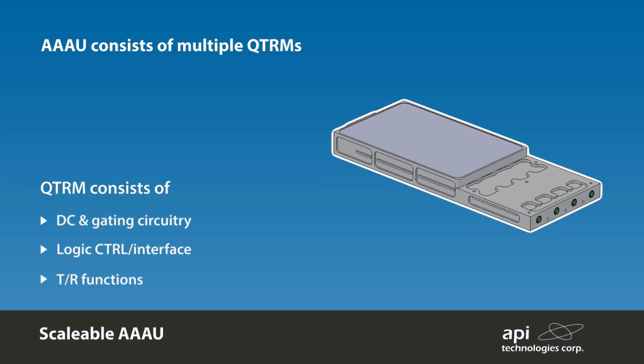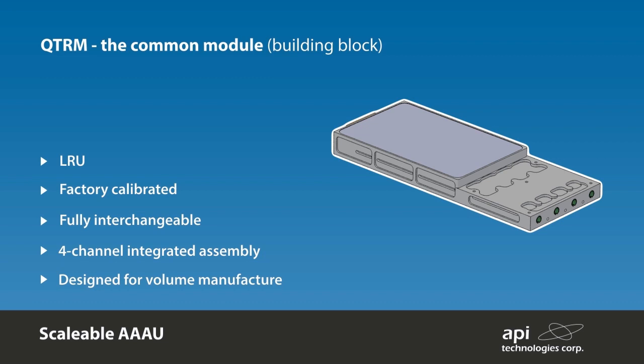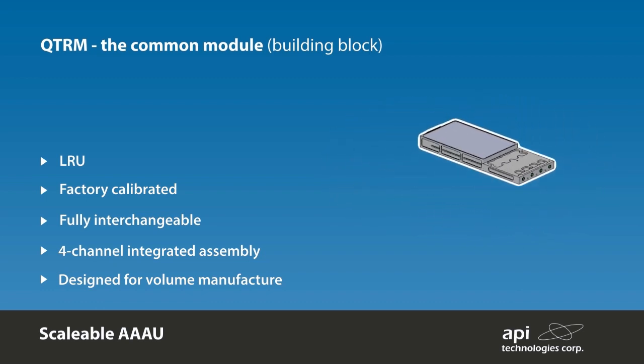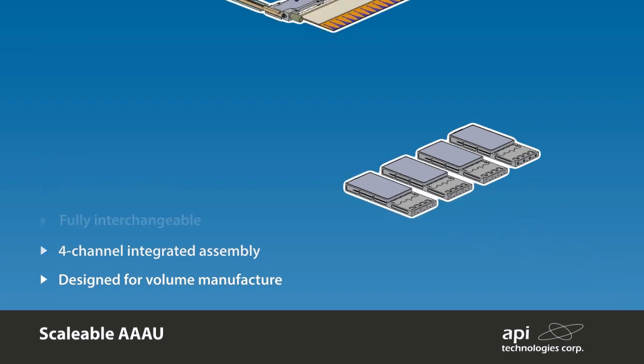The technologies used allow for a highly integrated electronic assembly to be realized, providing cost-effective medium to high volume manufacture. Factory calibration of each QTRM allows modules to be interchanged regardless of their position within the array. Additional calibration can be set and stored within the QTRM by the integrator to allow for external system offsets.